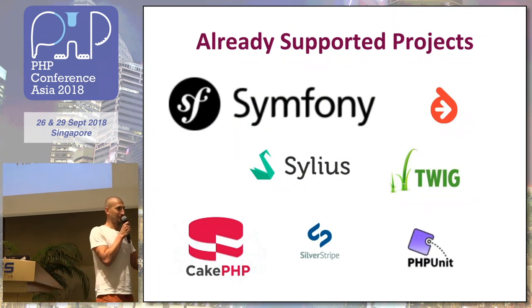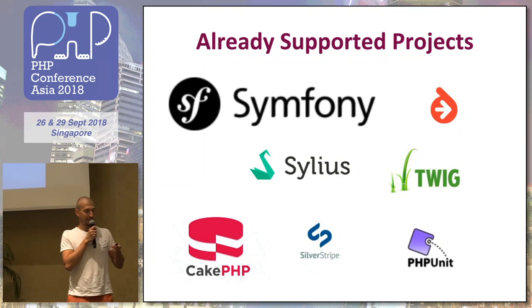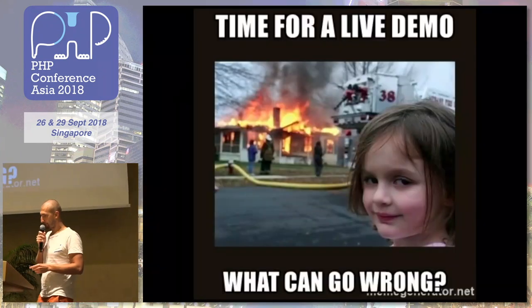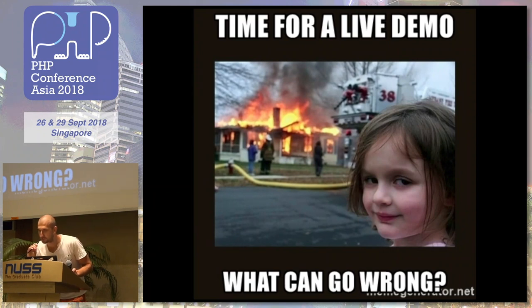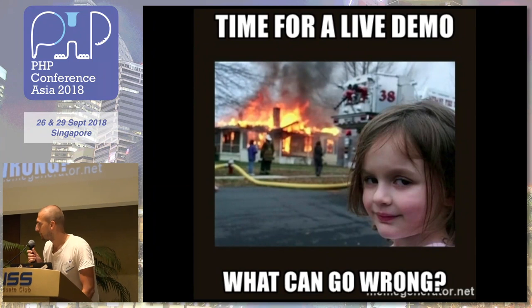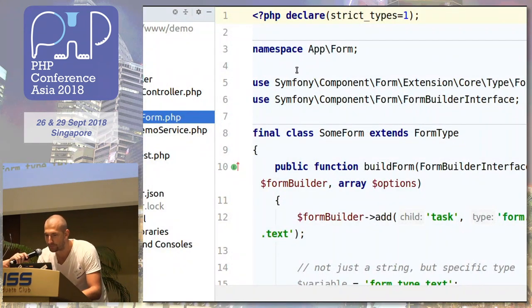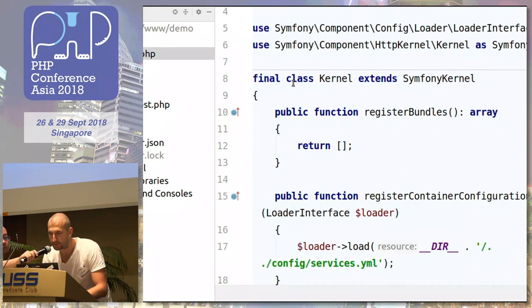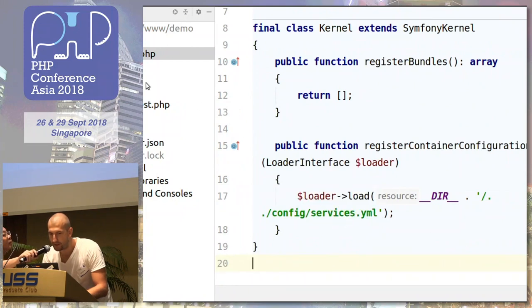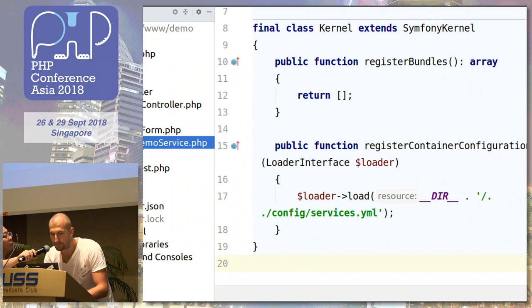I try to make the usage as broad as possible, so I try to support more and more frameworks. At the moment, these are the ones that are supported. Let me make a little demo to show you how it works. This is a Symfony application. We have some kernel, which is basically like a simple container with some services. There is the source code with a controller, form, and some dump service. And there is a small test.